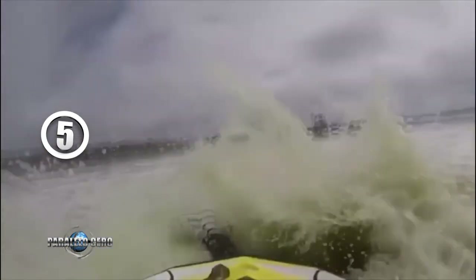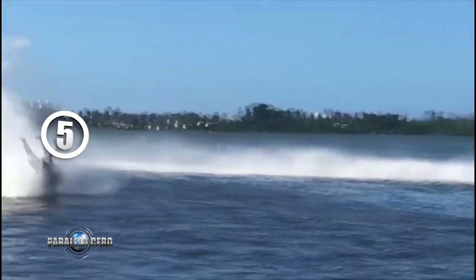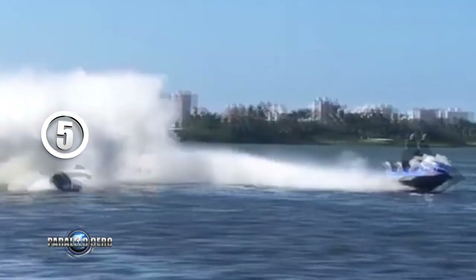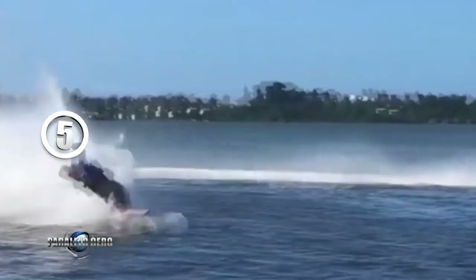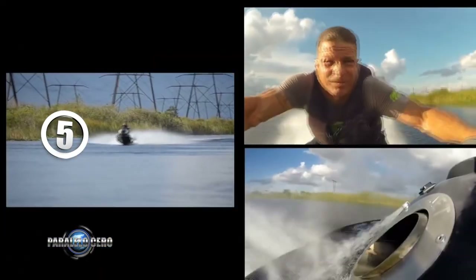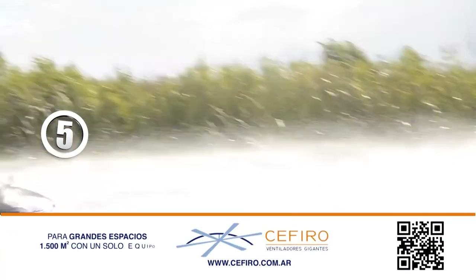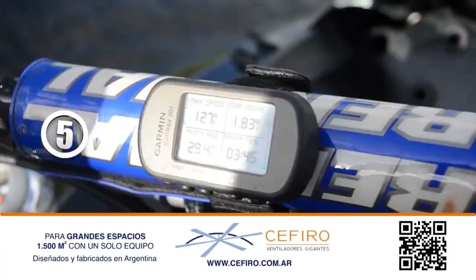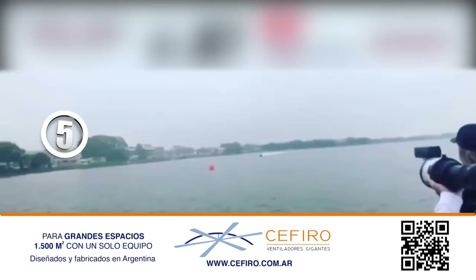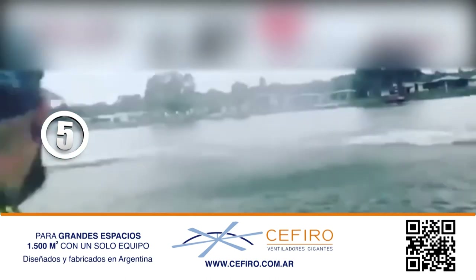Puesto número 5: Las motos de agua son muy rápidas y sus accidentes se pueden ver a menudo. La velocidad promedio es de 100 a 115 kilómetros por hora, unas 70 millas náuticas. El experto Uva Pérez estableció un récord en 2017 de 204 kilómetros por hora a bordo de una Yamaha FZ turboalimentada. Para intentar estas hazañas hay que ser experto; si no, puede suceder esto.